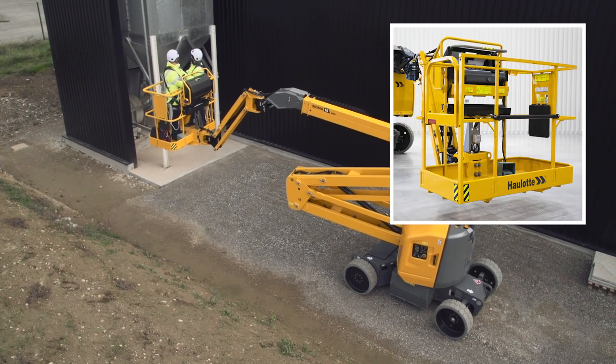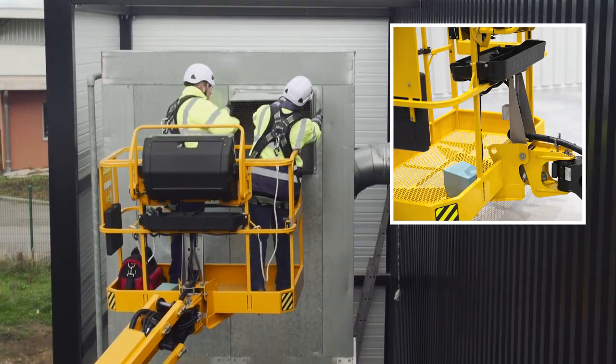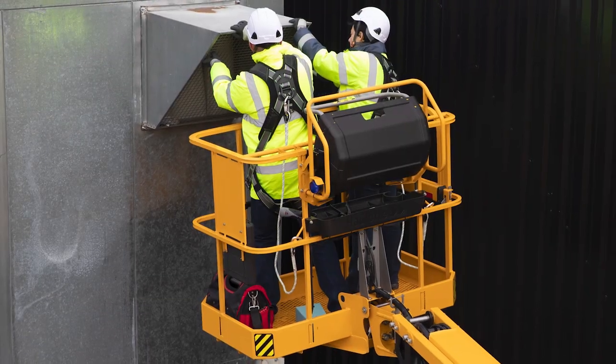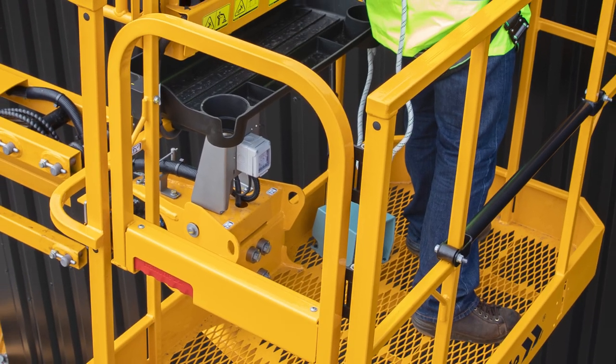With a 500-pound unrestricted weight capacity, the platform consists of easily replaceable parts and provides six anchor points for operator comfort and safety. The five-foot-wide basket fits two occupants and features both a drop bar as well as swing gate entry for quick and safe entry and exit.